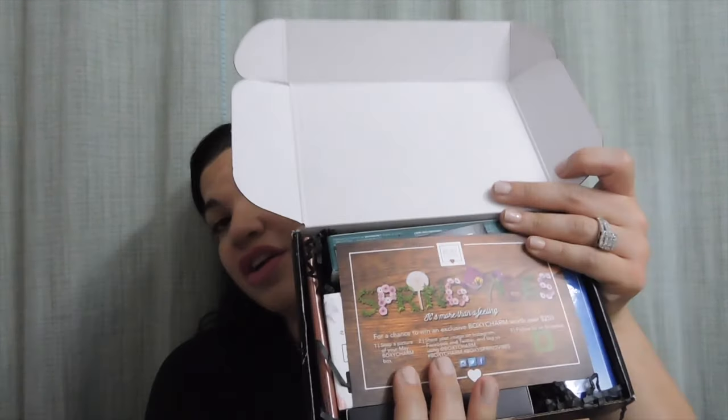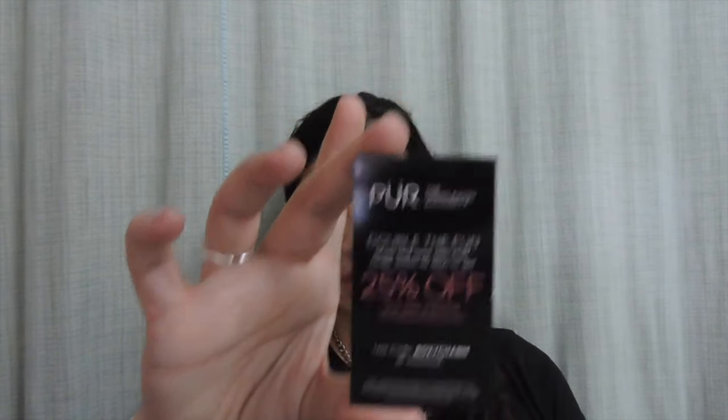Now jumping into the May box. I think I'm going to like this box more. It's called Spring Vibes — 'It's more than a feeling.' You get your usual little card. The first thing I see is a little card for Pure with 25% off your next purchase.